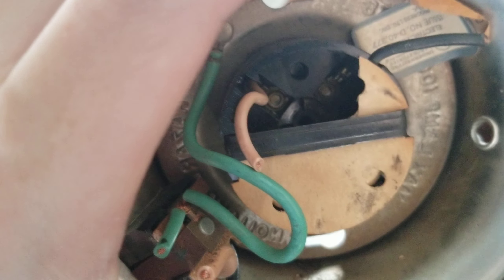The switch mechanism just fell apart — here's the rest of it right there. It does have an outlet on it, which also carries over to the new one.